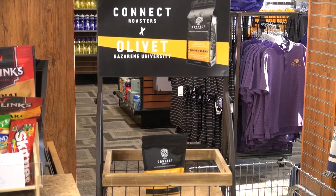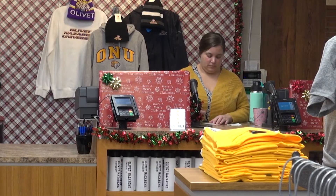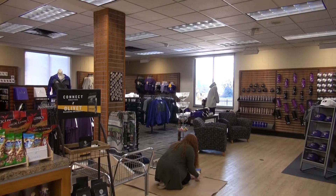This summer the bookstore was also renovated, meaning that all textbooks are now kept in the mail room and not in the lower level of the bookstore like they have been in previous years. Located in Ludwig, across from the dining room, the bookstore offers much more than just textbooks. Everything from snacks to merchandise can be found here.